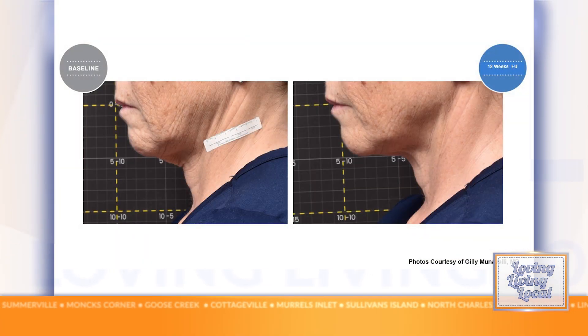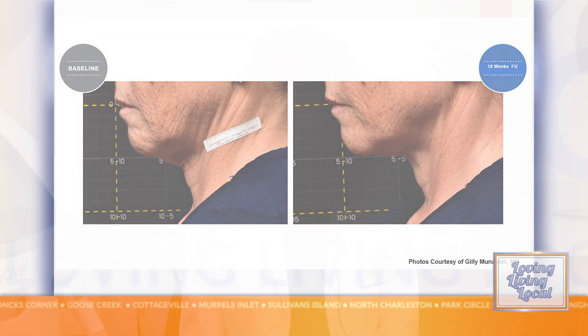And what this does is actually lifts the skin. It lifts the brows, lifts the skin around the jawline, which people really are bothered by. It lifts the skin on the neck. It decreases fine lines and wrinkles, but it does it in a non-invasive way. And it's an in-office procedure that's easy to get done.